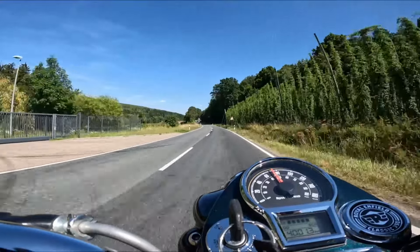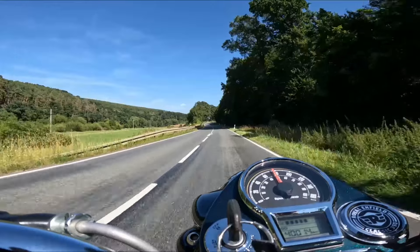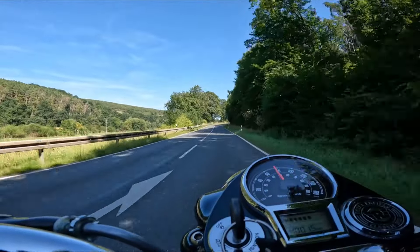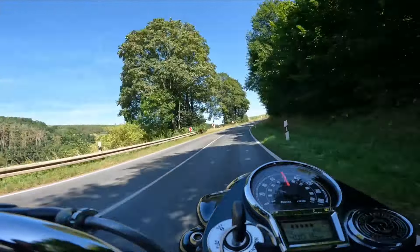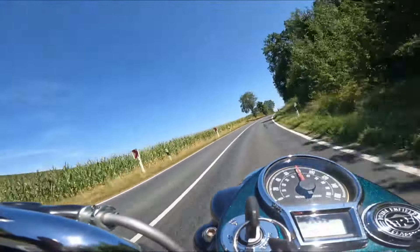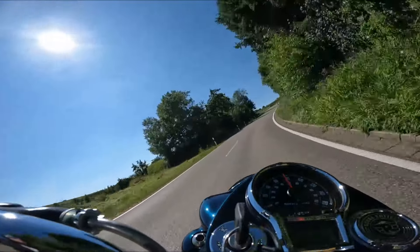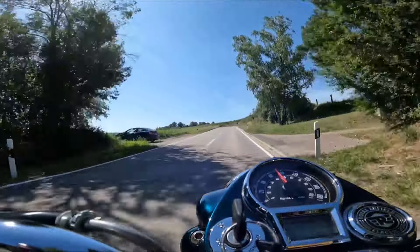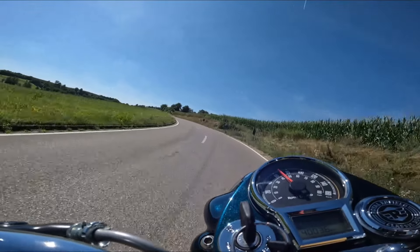Mit der Klassik 350 – das ist ein anderes Motorradfahren. Wenn ich auf mein XSR oder auf so eine Semmel aufsteige, da ist Adrenalin pur. Das macht ja auch Spaß, das gehört ja auch dazu, Adrenalin ist ja geil. Aber ganz anders ist es hier bei der Klassik. Es ist wirklich ein ruhiges, entspanntes Motorradfahren. Da regt sich in mir überhaupt nicht der Wunsch nach höherer Geschwindigkeit oder mehr Leistung.